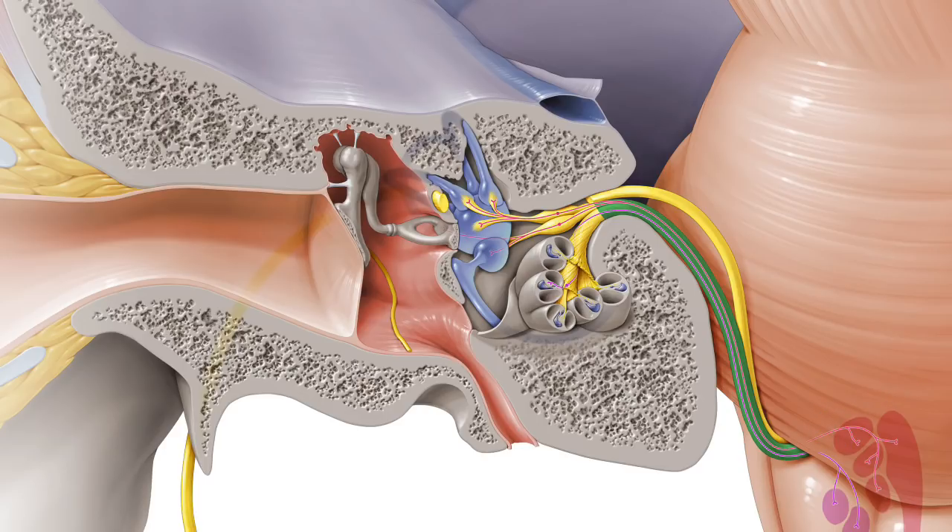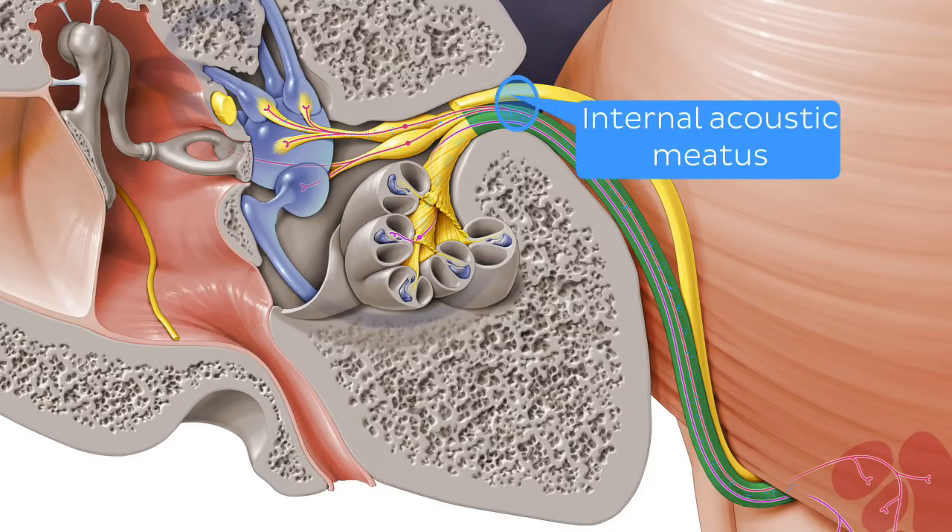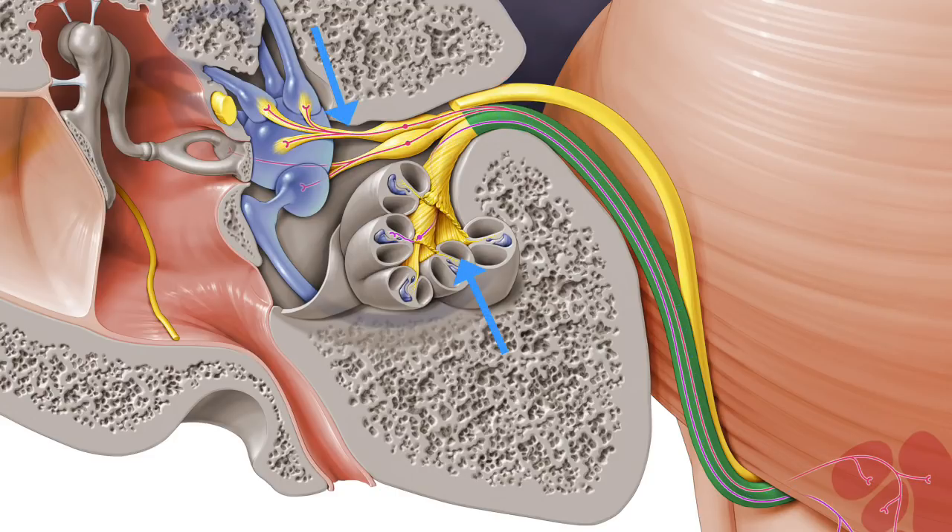As you might have already guessed, the vestibulocochlear nerve has two components. The first is the vestibule chamber, which holds the vestibular nerve — you can see it outlined in blue — and the cochlear chamber, which holds the cochlear nerve, outlined in blue here. These two nerves unite as they're about to exit the inner ear and enter the cranial cavity at the internal acoustic meatus, circled in blue. Beyond it, we can see the vestibular and cochlear nerves merging to become a single vestibulocochlear nerve, highlighted in green.